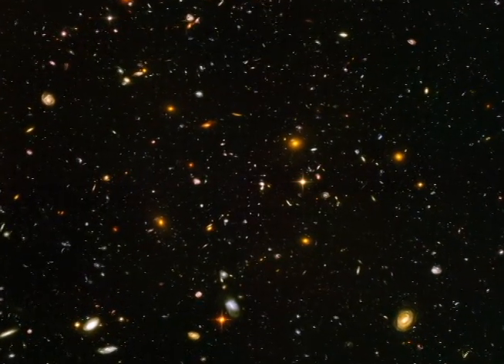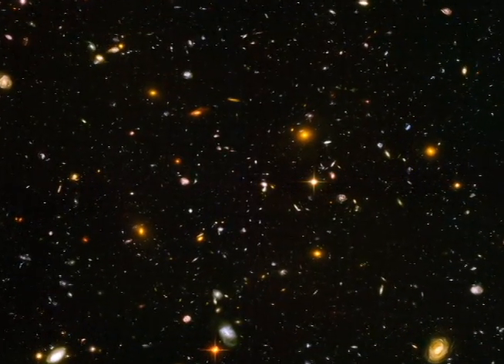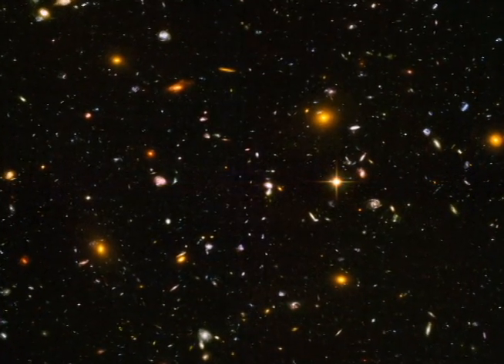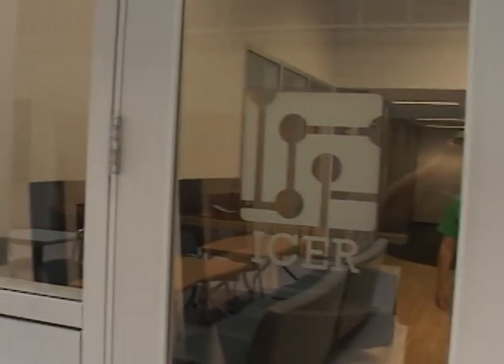In a word, space is big. Really big. And with our growing curiosity, we need a tool to help us process the massive amounts of data. Such a tool is located on MSU's campus in the Biomedical Physical Building, and this tool is called ICER.